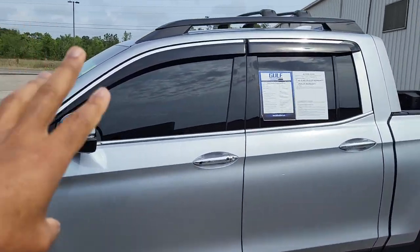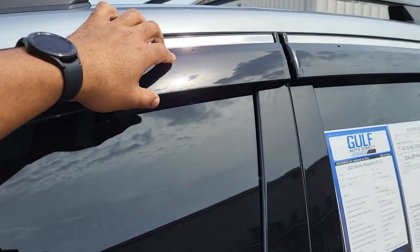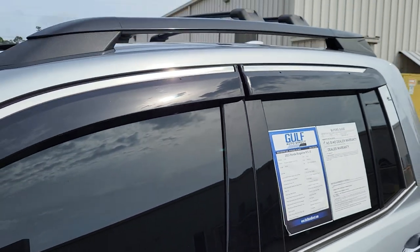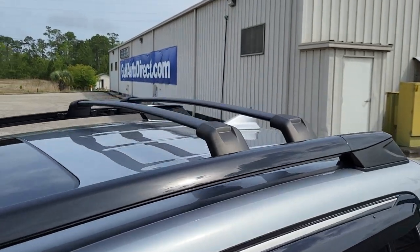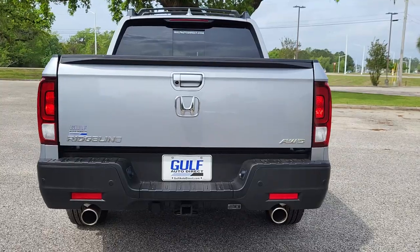Just getting up close to that — so the windows are already tinted. It also has the window visors right here as well. And it looks like they put a factory roof rack on it too. And looking at the rear...